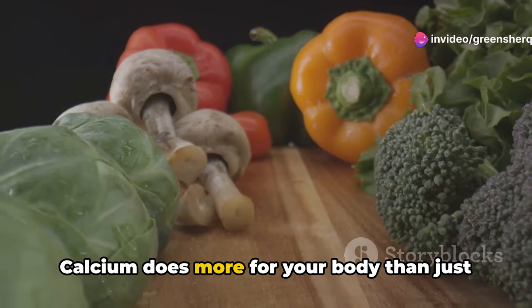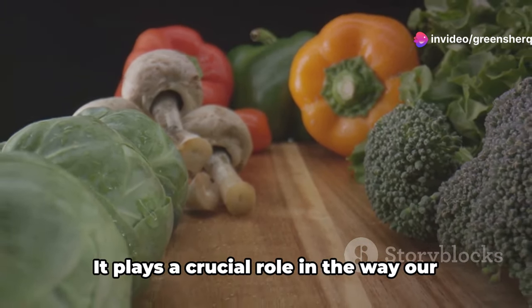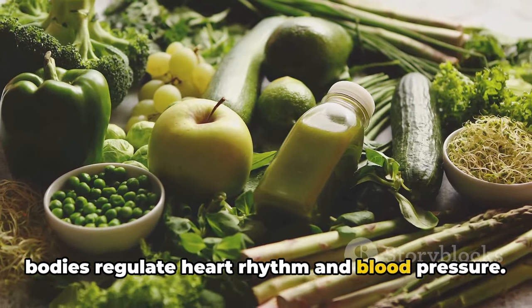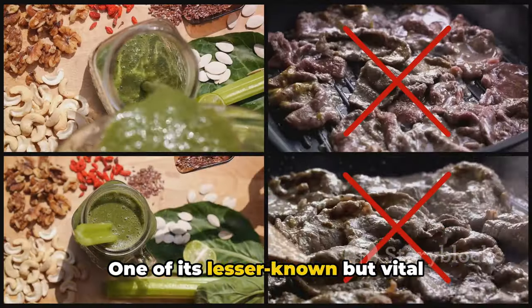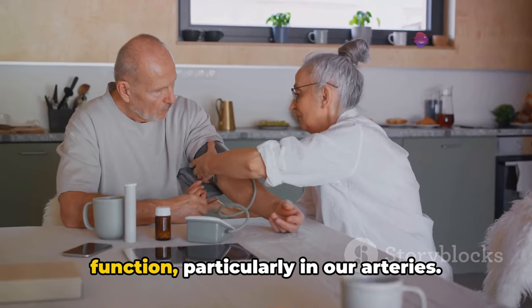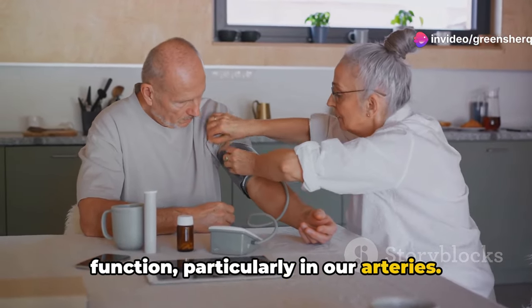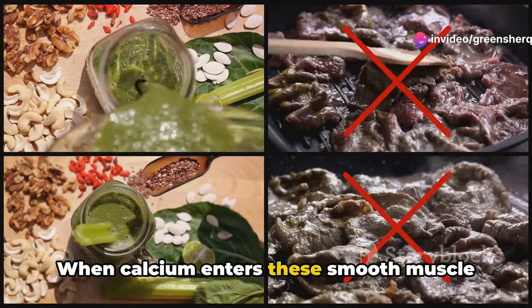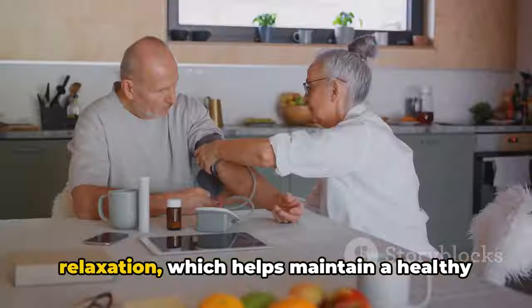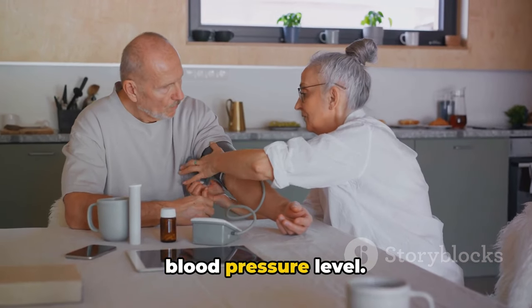Calcium does more for your body than just strengthening your bones — it plays a crucial role in the way our bodies regulate heart rhythm and blood pressure. One of its lesser-known but vital functions is its effect on smooth muscle function, particularly in our arteries. When calcium enters these smooth muscle cells, it aids in their contraction and relaxation, which helps maintain a healthy blood pressure level.